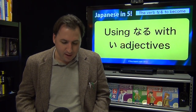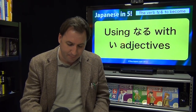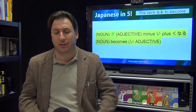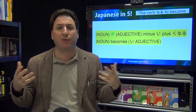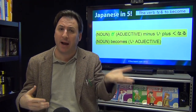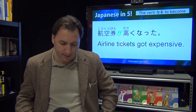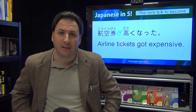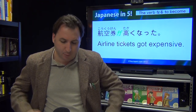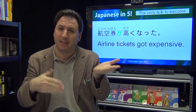Now let's do this with ii adjectives — where the adjective ends in ii. The pattern is: noun ga, adjective minus the ii, plus ku naru. Let's say airline tickets got expensive: Koukuuken ga takaku narimashita, or takaku natta. Takai means expensive; to say it became expensive is takaku naru. Past tense: takaku natta.